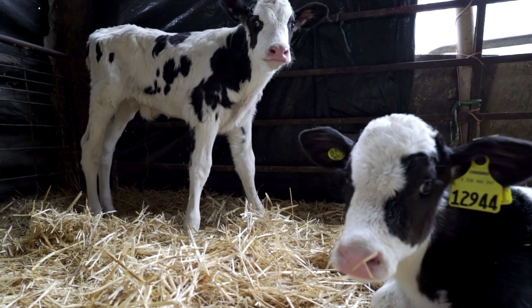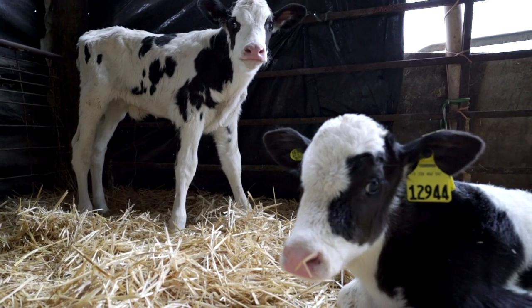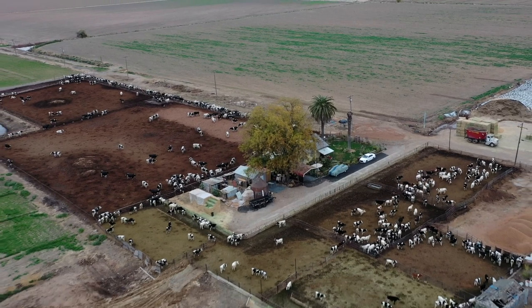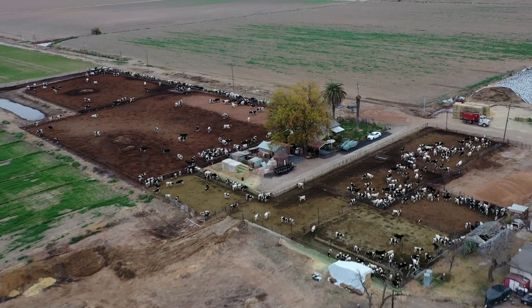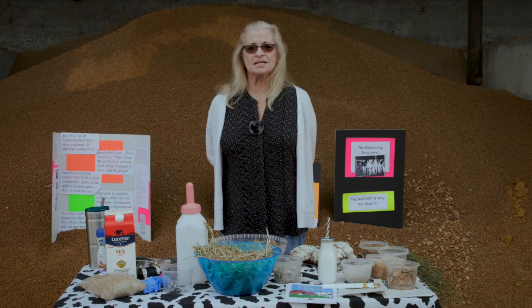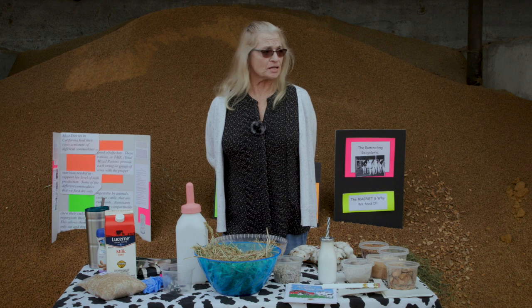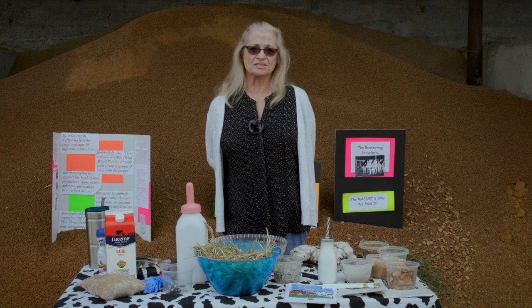After the calf is taken from its mom, it's raised for about four months in our calf area. At that point the heifer calf is weaned and moved out into a group situation until she's about a year to 15 months old, when she's bred. She's then pregnant for 40 weeks, and once she gives birth she becomes a milk cow.